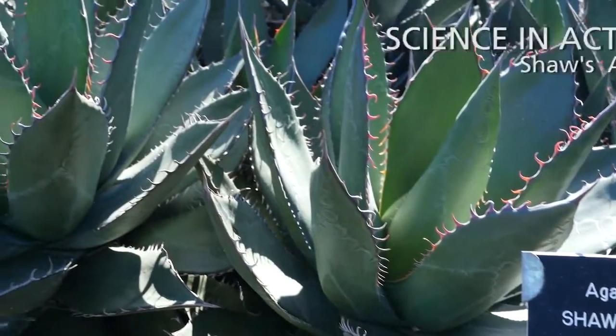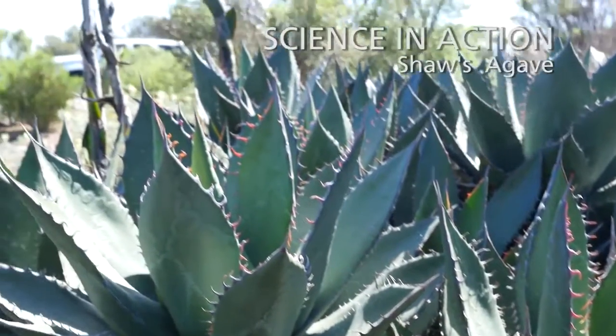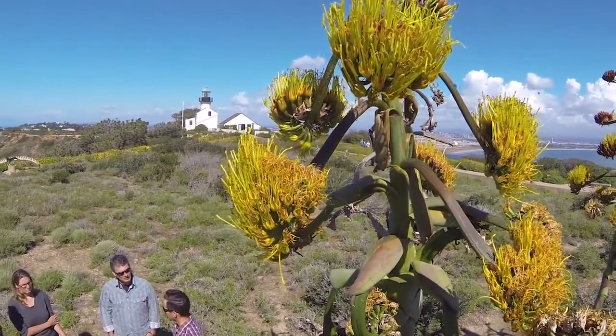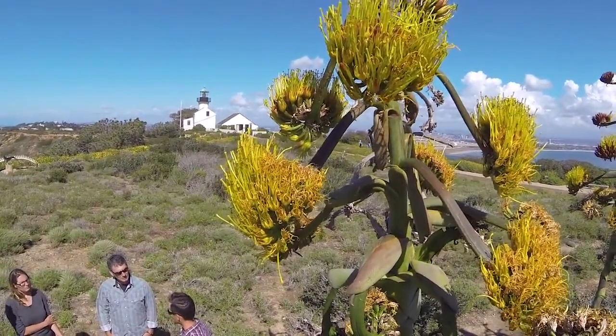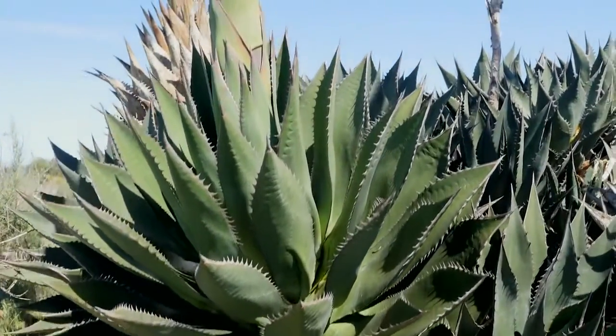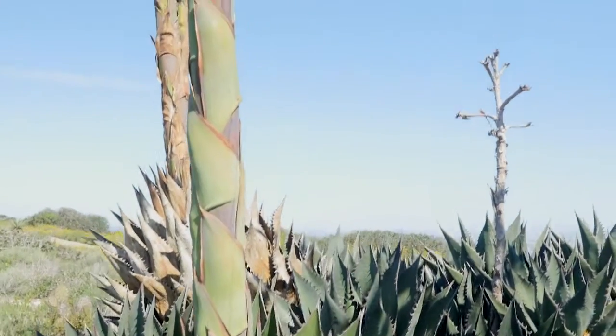We're here with Shor's Agave, which is Agave shawii subspecies shawii. It's a plant predominantly from Baja California, but it's still known from two native populations in the U.S. One of those was recently fairly heavily obliterated by the construction of the border fence, and so it's really a plant of considerable concern here in the United States.